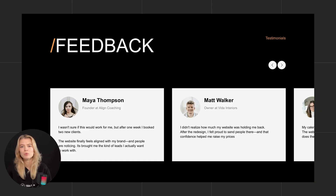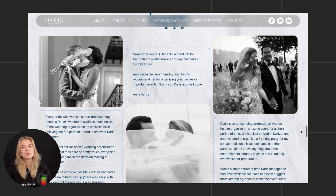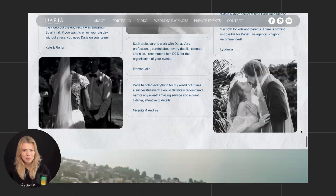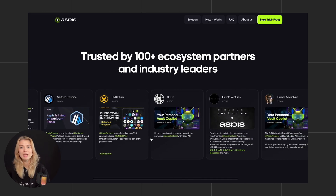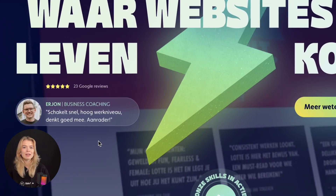Now it's time to let others do the convincing. We trust what others say, especially if they are similar to us. So stack up the proof. Quote-style testimonials work well — something like, 'I wasn't sure if it would work for me, but after one week I booked two new clients.' Make it even more relatable by including real names and pictures if possible, specific outcomes, screenshots from messages or emails, logos from past clients or platforms, and ratings from places like Google, Capterra, or Trustpilot. Even if you're just starting out, you can include praise from past co-workers or people you've collaborated with. People trust people, especially when it feels personal and honest.